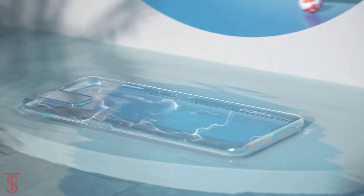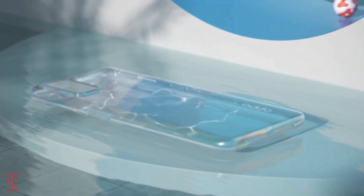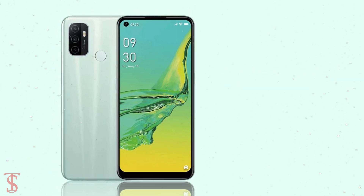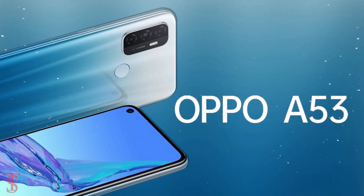Oppo has launched its new affordable phone under the A series in Indonesia called the Oppo A33, and it looks quite similar to the earlier launched Oppo A53 smartphone, but it has some differences in terms of specifications.